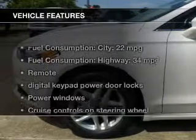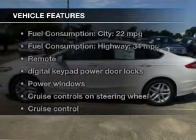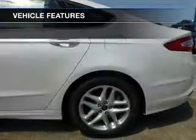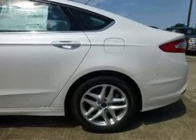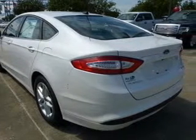The features include a turbocharger, Bluetooth connectivity, Ford Sync, Sirius XM satellite radio, digital audio input, steering wheel controls, aluminum rims, dual temperature control, a tilt and telescopic steering wheel, and a navigation system.